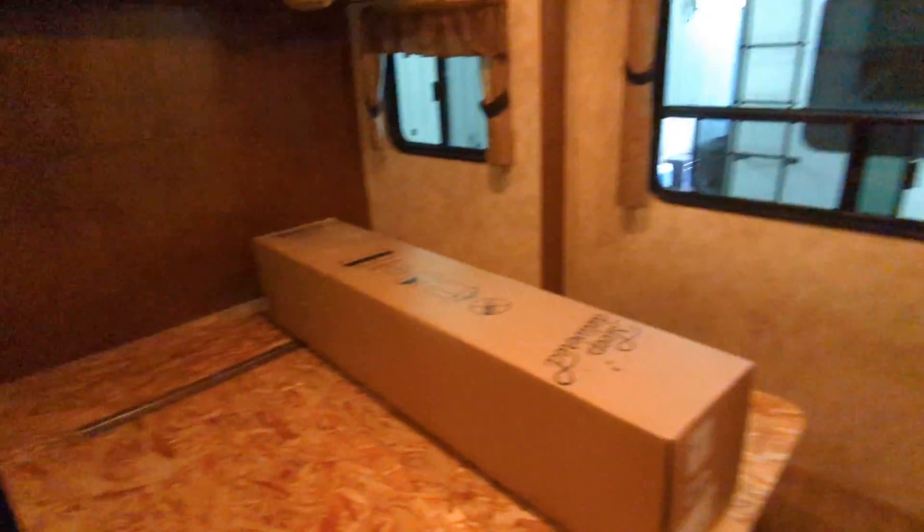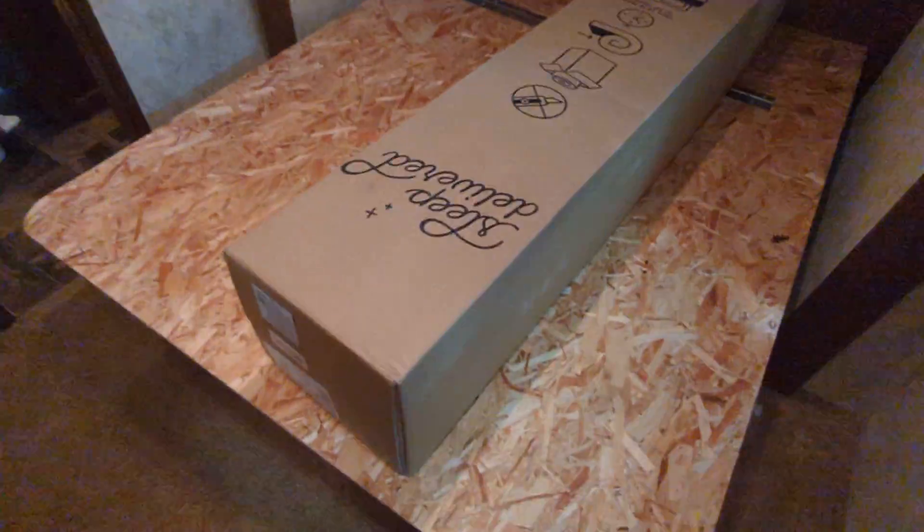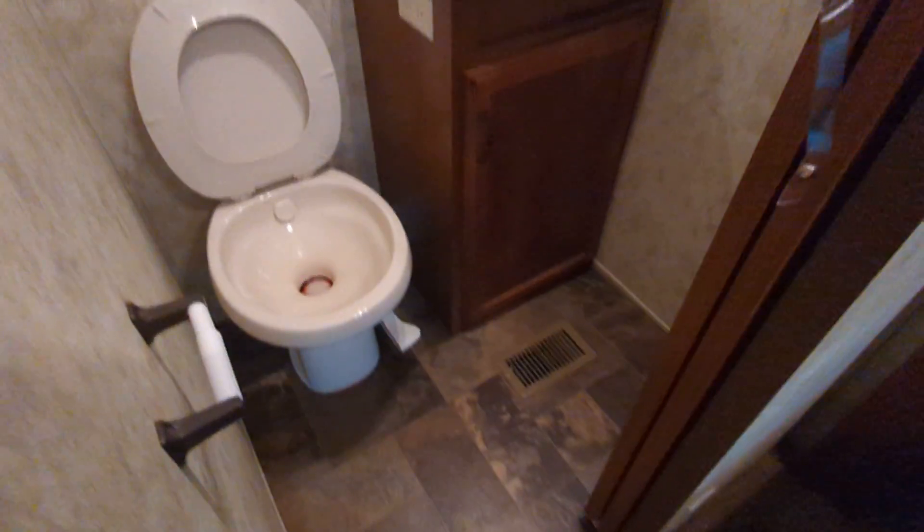These are triple sealed slides, so this one is going to be really hard to see if there's any leaks around it. But I assure you, you can't see any light. It all seals up really, really tight because they're triple sealed. Right here's the new mattress in the box. Storage into the bed. Bed space. Here's your bathroom.